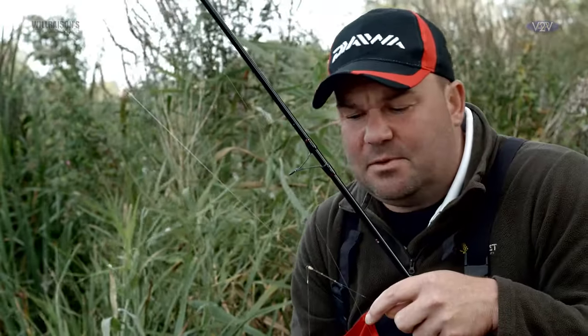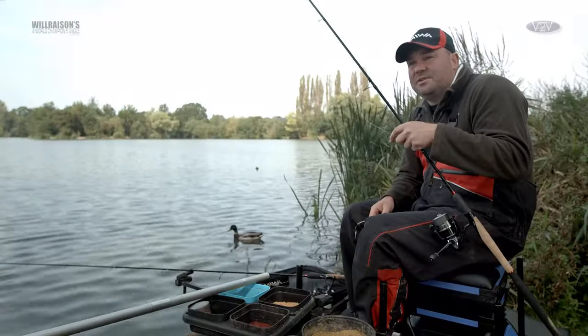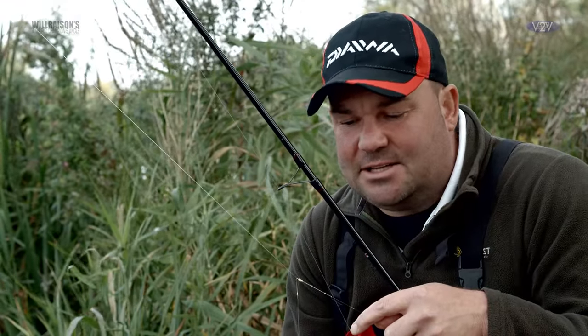More importantly, it is camouflaged — the weight of the fluorocarbon just sinks to the bottom and it's virtually invisible. Hopefully these wary bream, which do get fished for a bit and are also caught by the carp anglers, will be tricked on a very hard day in these difficult conditions.